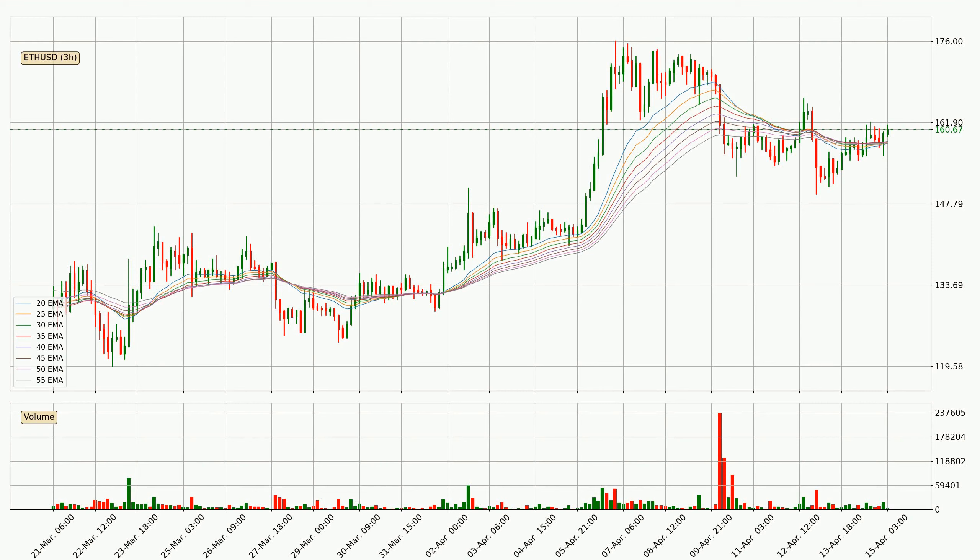Jumping to the three hourly exponential moving averages, the current price is above the three hourly ribbon, which is generally bullish and the ribbon could play as a support, so it is to watch if the price could bounce off it. The current price to watch is around 158.